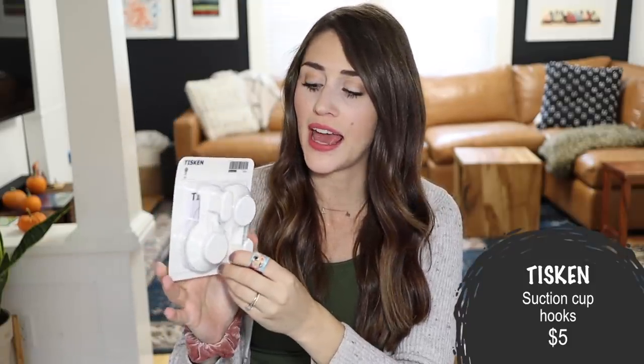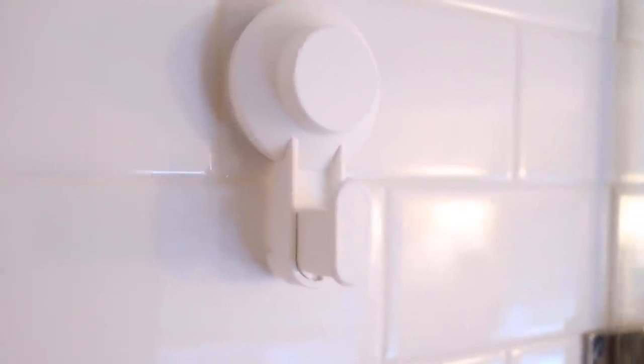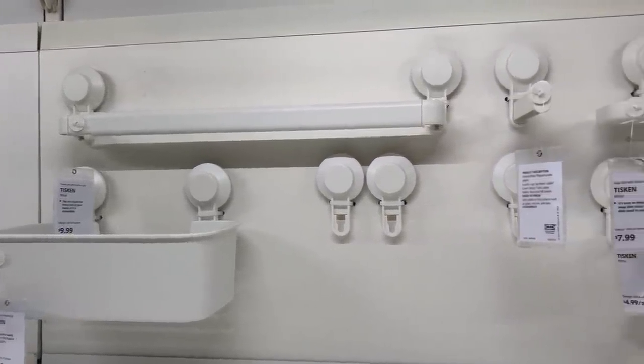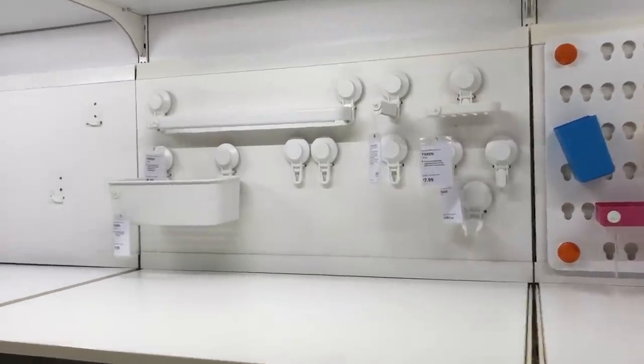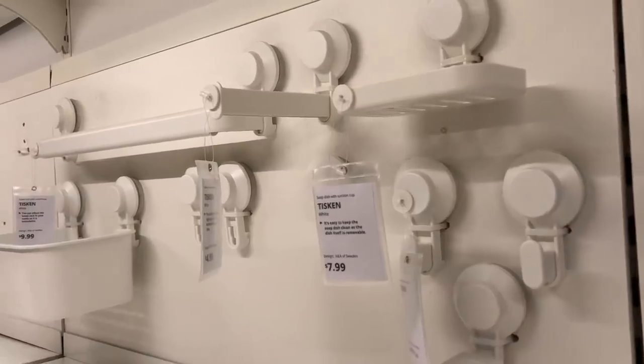Next up is the Tiskin hooks — $5 for a pack of two. These are suction cup hooks that will suction onto any smooth surface like glass or tile, and they have a super strong hold — they really don't let go until you want them to. I love this for adding extra storage somewhere you don't want to drill any holes, specifically great in bathrooms. The Tiskin line also has other suction-on options: suction cups, soap trays, towel racks — really great for renter-friendly properties or anywhere glass or tile makes drilling impractical.